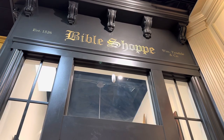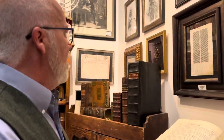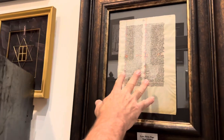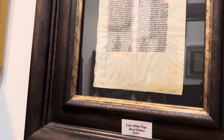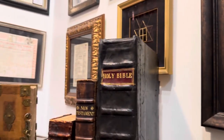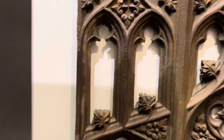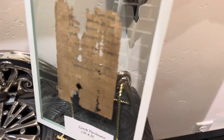We have Bibles and religious texts from the past six centuries. If you come in and take a look — here is a handwritten page from the Bible from 1250 A.D. in Paris. I've done many videos on the individual items in here, but you have a Greek parchment right here that is from almost 2,000 years ago.